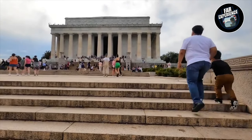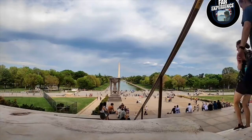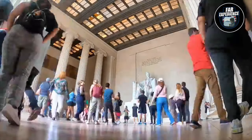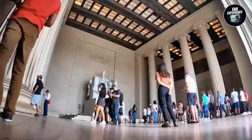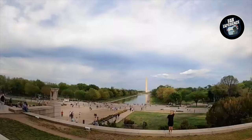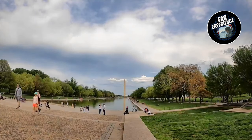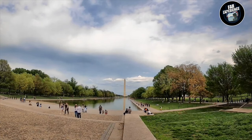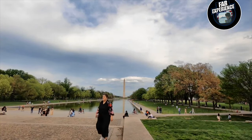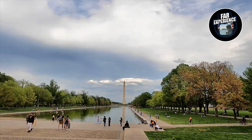Each of these monuments is not just a structure — they are places of remembrance, reflection, and respect. They embody the spirit of the nation and the sacrifices made for freedom and unity. Overlooking the Washington Monument, did you know it was constructed in two phases? The first phase was halted due to funding issues, leading to a noticeable color difference in the stones — a unique characteristic that only adds to its historic significance.